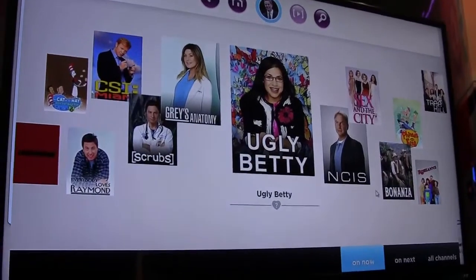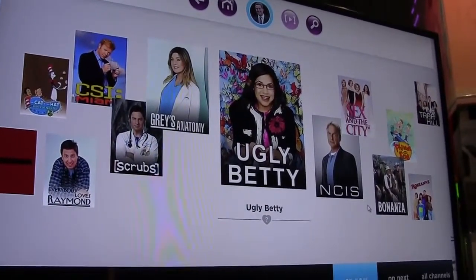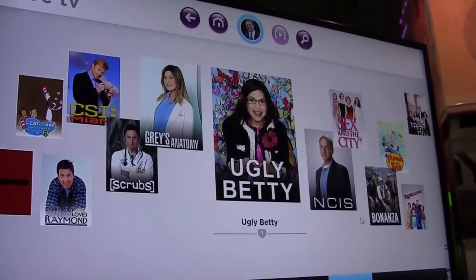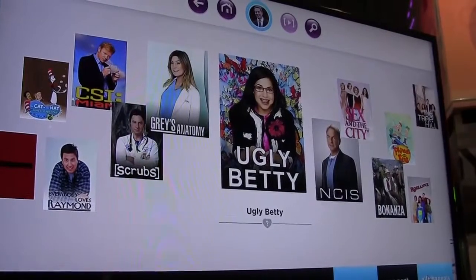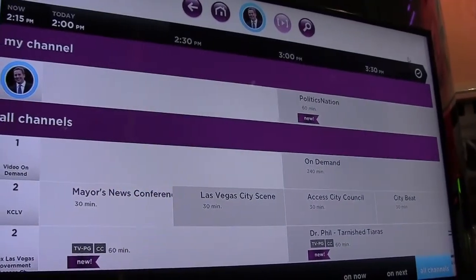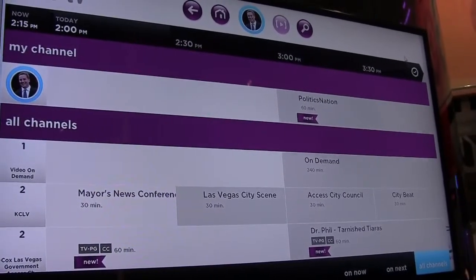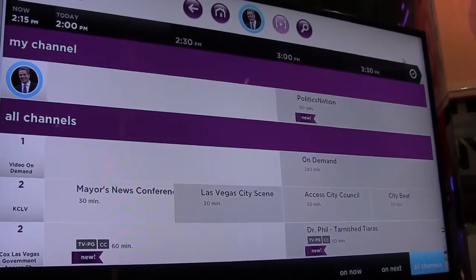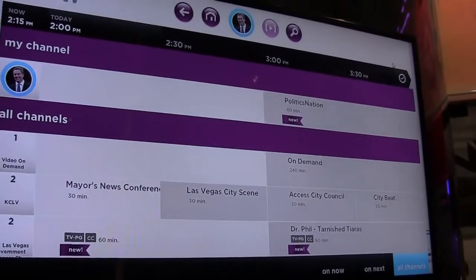Jump here into the live TV page. This is a collage of recommended content based on your viewing habits — kind of taking what you like and our best guess at what you think you like. We also have a great guide with content, as well as what we call My Channel. It's a curated personal channel of content contextual to time and day, so My Channel on Sunday night will be different from My Channel on Wednesday afternoon.